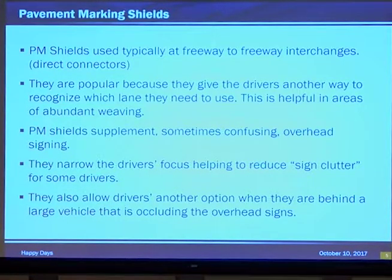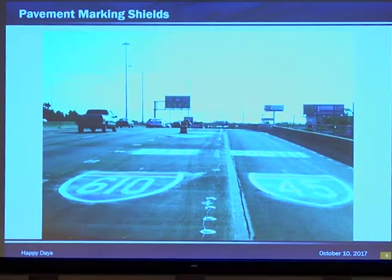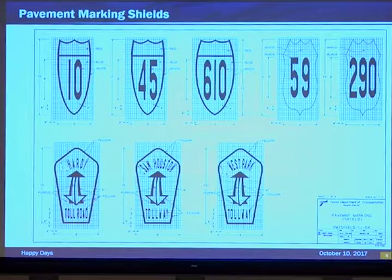It acts like a picture — can be instantly recognized. We've got a few pictures here: routes 6, 10, 45. If you notice, they're very large — right in the middle of the lane, occupying the whole lane.